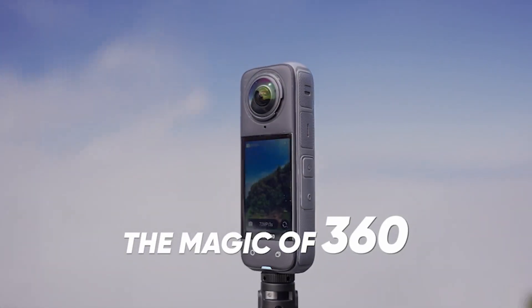Worried about shaky footage? The X4's flow state stabilization has you covered. It tackles everything from rugged trails to wild waves, giving you rock solid smooth video every time.